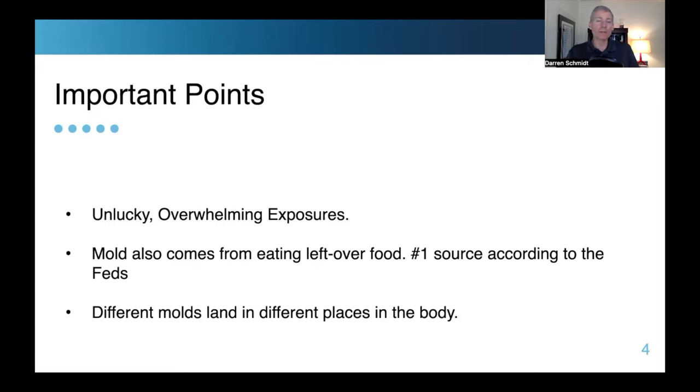Second point: mold also comes from eating leftover food. The number one source of mold according to the government is food, but I believe it's from water-damaged buildings. Seventy percent of buildings in the United States and the UK have enough mold to negatively affect the inhabitants. Third point: different molds land in different places in the body. Aspergillus niger and stachybotrys can land in your heart and give you a heart attack. Other molds end up in the sinuses, nose, and throat. It also depends on your immune system and how well your body can handle the mold.